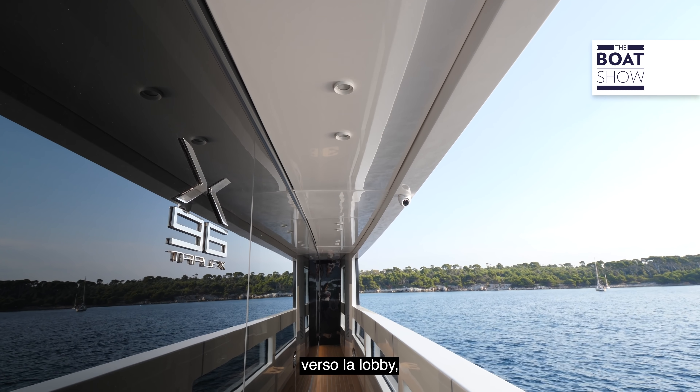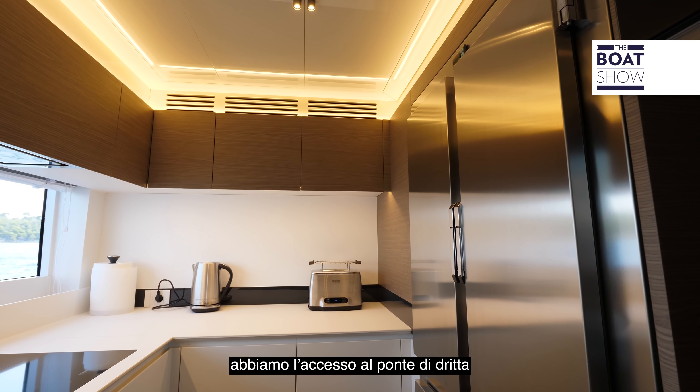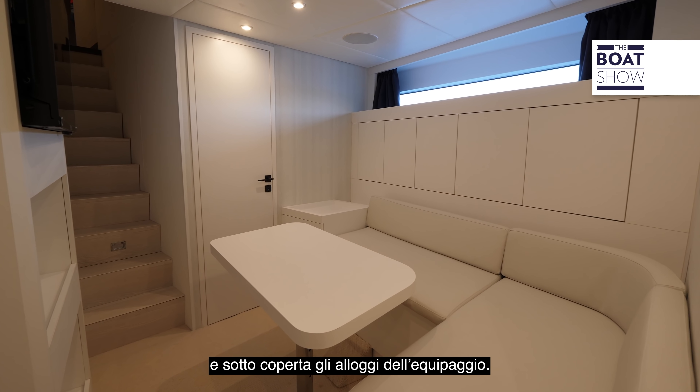Moving beyond the salon bulkhead into the lobby, the yacht becomes wide-body. On one side we have access from the starboard side deck for guest use, and on the other a good-sized pantry with direct access from the other side deck and below deck to the crew quarters.